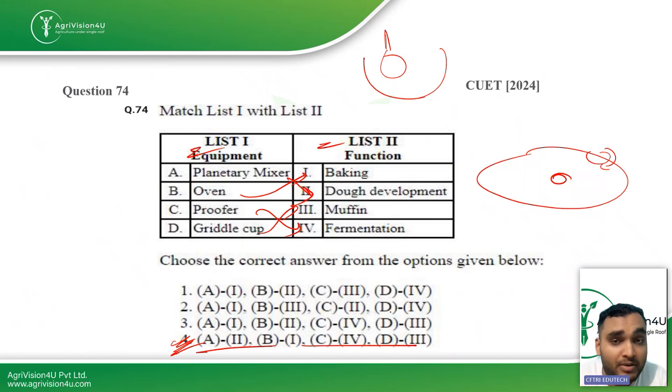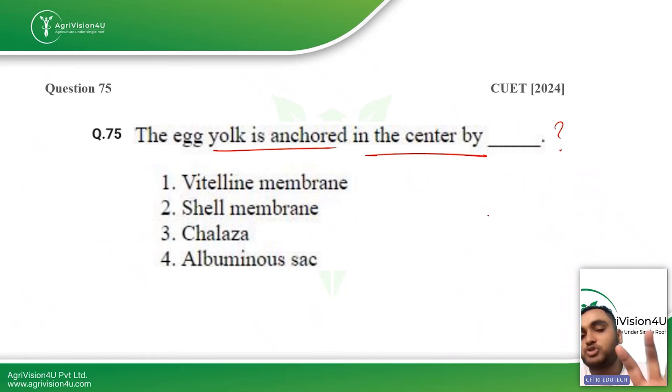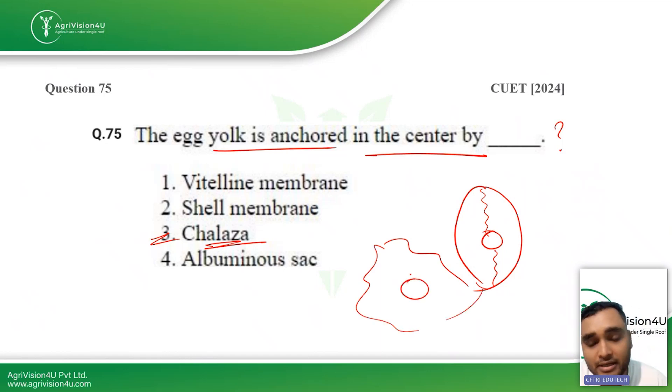The last question asked in CUET 2024: the egg yolk is anchored in the center by what? This question is from the egg topic. In the diagram of an egg, the yolk is anchored in the center by a very thin thread-like structure known as the chalaza. When you break open an egg, you can see the albumin around the yolk and some thread-like structures — those threads are the chalaza.